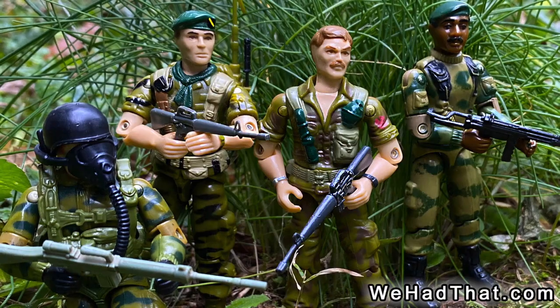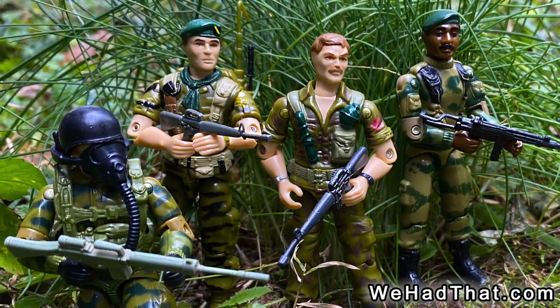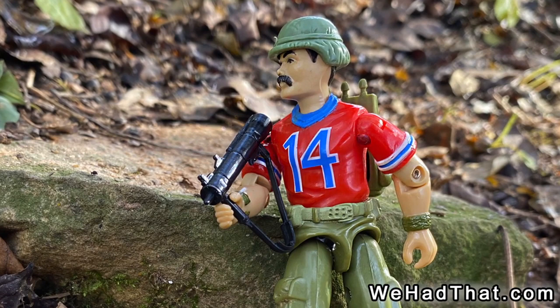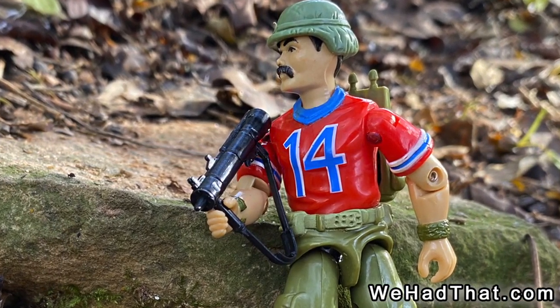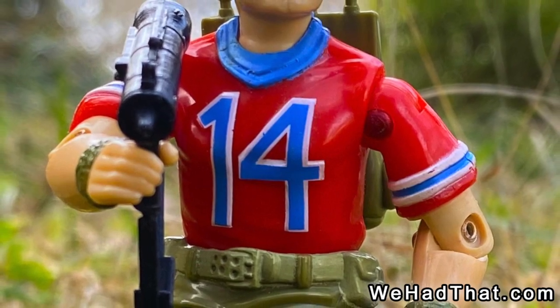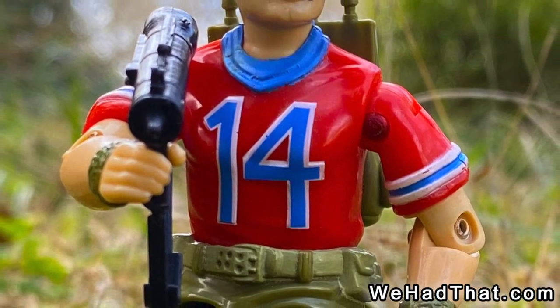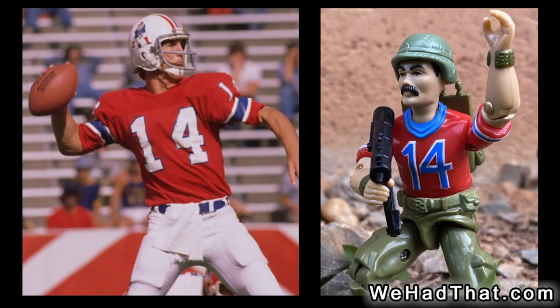Even as a kid, most of my favorite G.I. Joe figures were the ones who looked like they were wearing military uniforms. It always kind of bugged me that Bazooka wore a bright red shirt — that seemed like it would have made him one heck of a target in battle. His red shirt with the number 14 appears to be the football jersey of former New England Patriots player Steve Grogan. I wasn't a sports guy, so that didn't impress me.